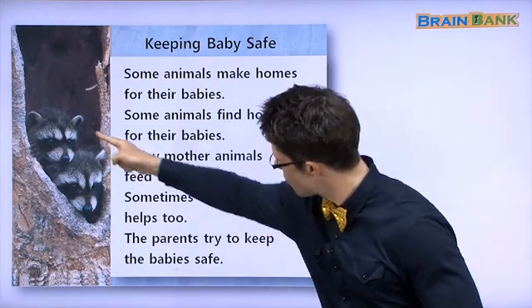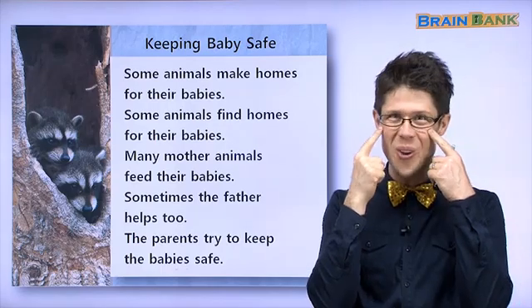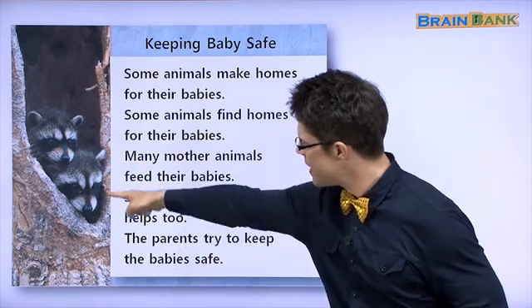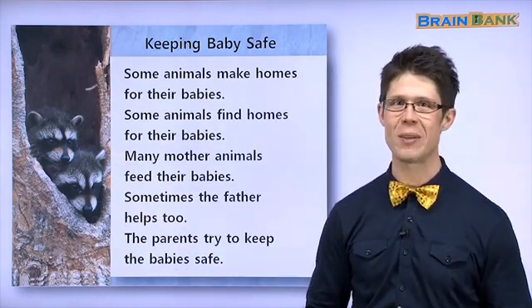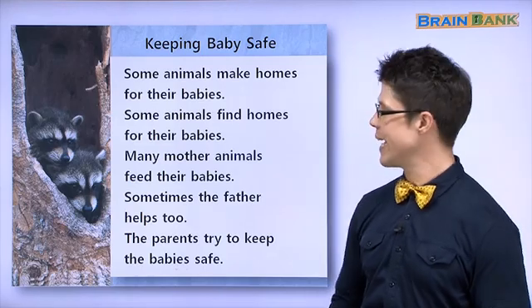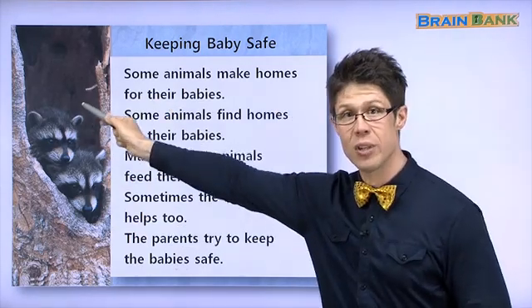What animals are these? 눈이 도둑처럼 보여요, right? Yes, they look like a robber — they look like a 도둑. These animals are called raccoons. Say it with me: raccoons. Very good. 녹우리는 raccoon. And they are in a hole in a tree.